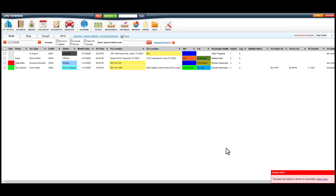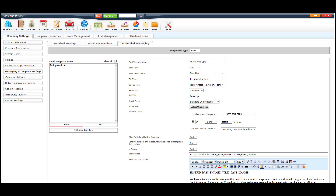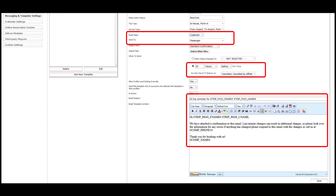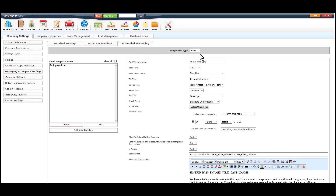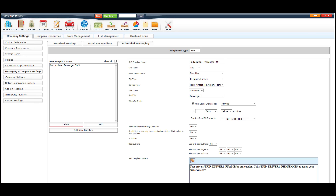A dispatch section that will help you with scheduling, reservation management, and driver tracking. Also included is a scheduled email and scheduled SMS system which allows you to set up automatic texts and/or emails to let your clients, drivers, and affiliates know what's happening with the ride. These messages are customized by you.